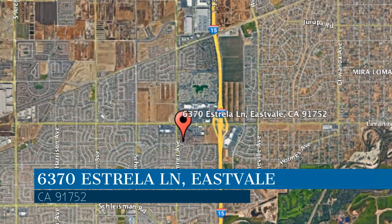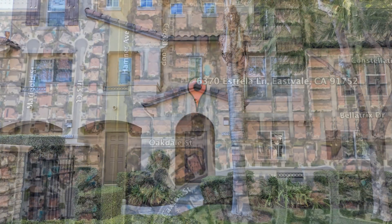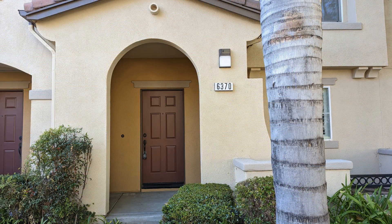This property is located at the address on your screen. Enjoy this virtual tour provided to you by the leading property management company in East Vale, California, Clockwork Property Management.